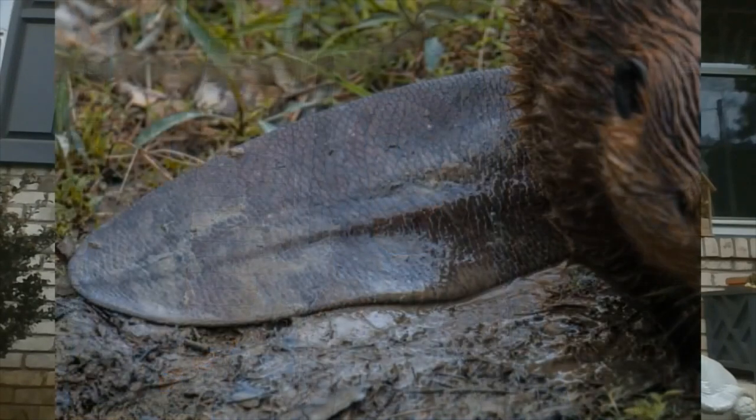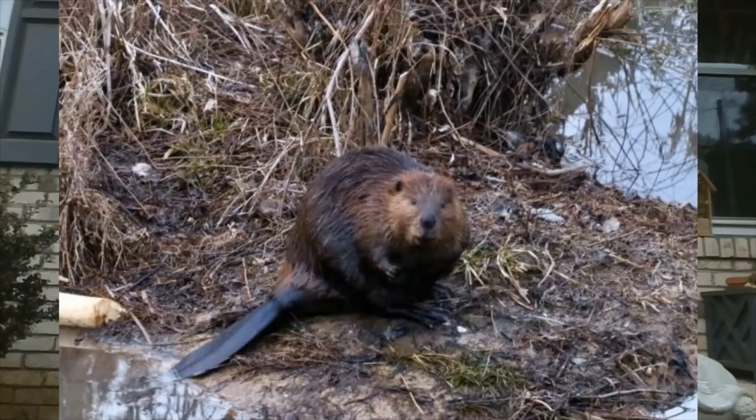The beaver's tail helps it steer in the water and stay balanced, kind of like the rudder of a ship. Beavers also use their tails to deter predators — if they see a predator approaching, they take that big tail and smack it loudly against the water. That loud noise shocks the predator and gets them to scurry away.